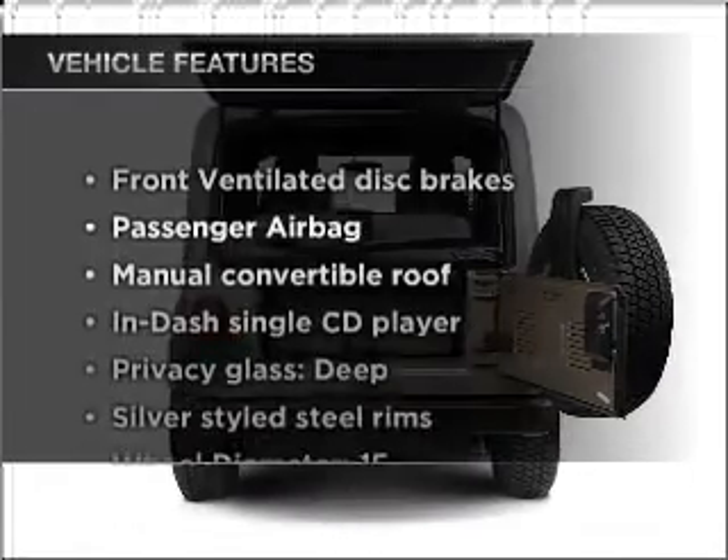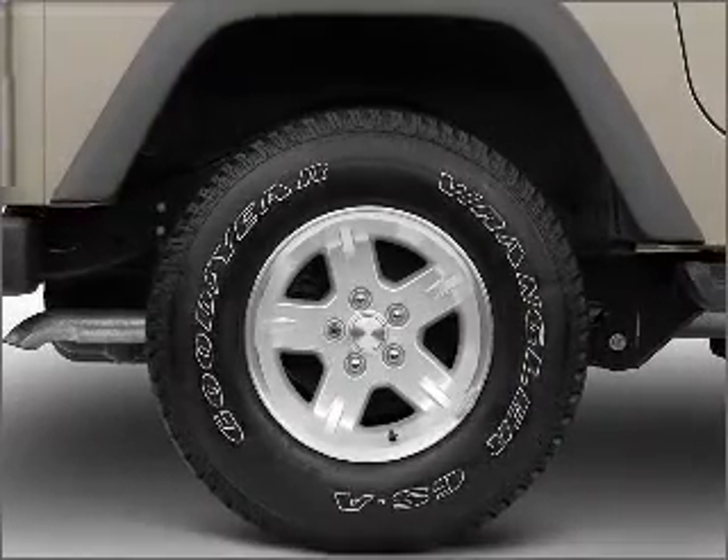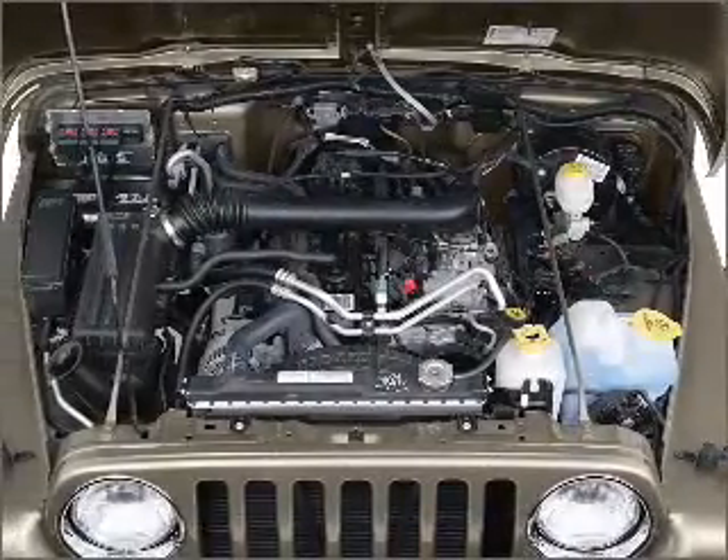Enjoy these notable features included in this vehicle: air conditioning, power steering, an AM FM stereo with a CD player, and an adjustable tilt steering wheel. Call today to schedule a test drive.